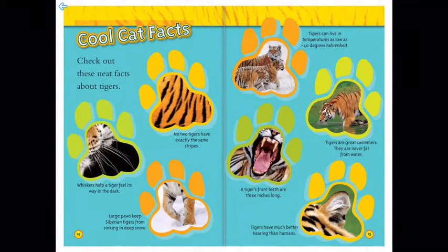Here are some cool cat facts. No two tigers have exactly the same stripes. A tiger's whiskers help it feel its way in the dark. A tiger's large paws keep it from sinking deep into the snow — like the Siberian tiger — and tigers can live in temperatures as low as minus 40 degrees Fahrenheit.